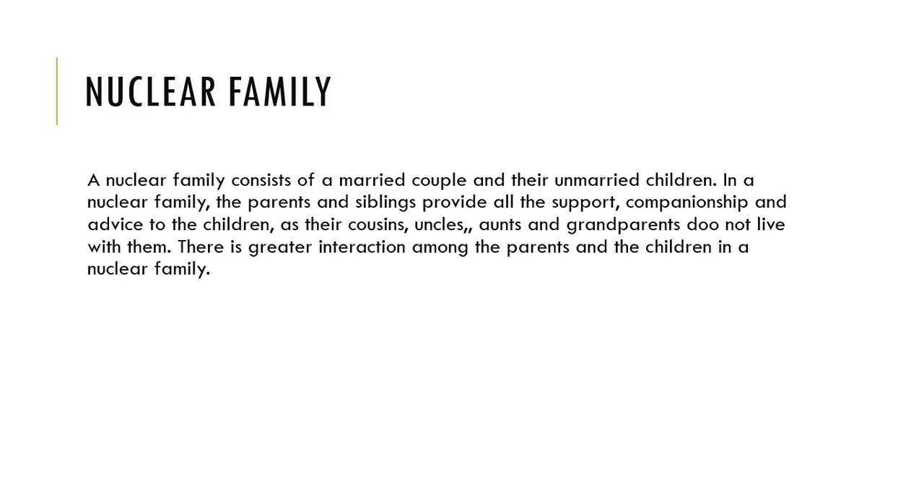Nuclear family consists of a married couple and their unmarried children.